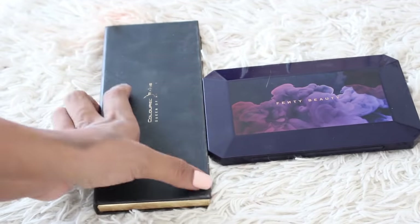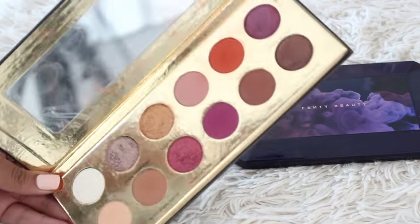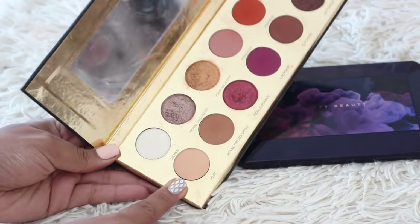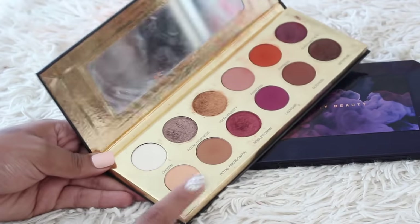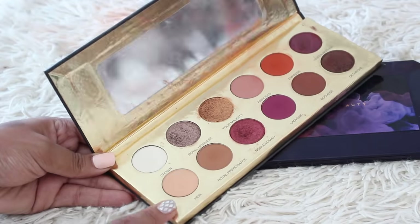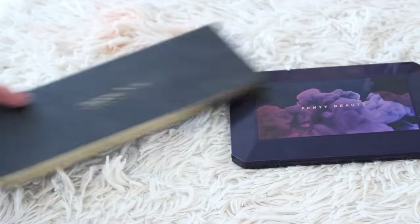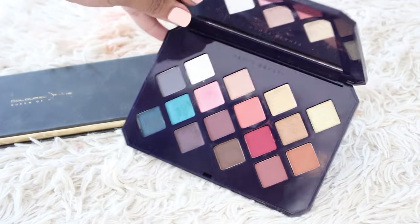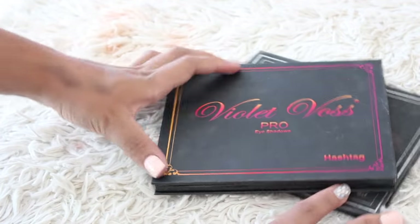Two awesome palettes here that are going to be staying. The Coloured Raine Queen of Hearts palette — I really love this. The shimmers in here are awesome, the mattes are awesome. If you have deeper skin this is such a good highlighting shade because cream shades can sometimes be so pale. That's an incredible shade — like my favorite shade in the palette. And then the Fenty Beauty Moroccan palette — I really like this as well, and I mean it's Fenty, so she's going to stay.